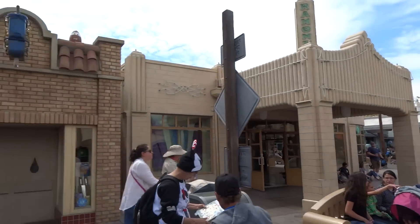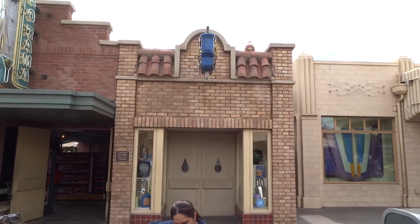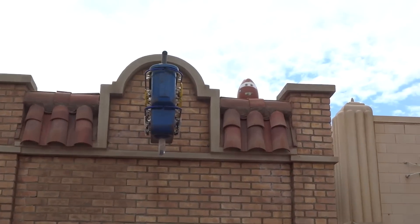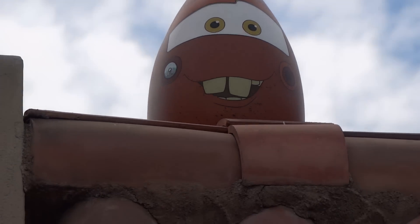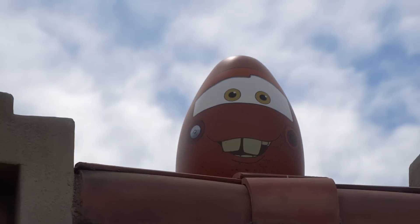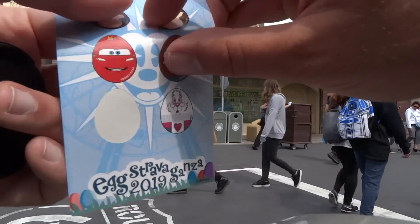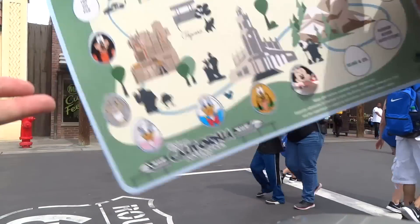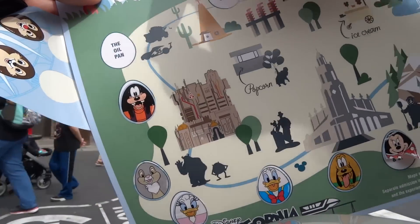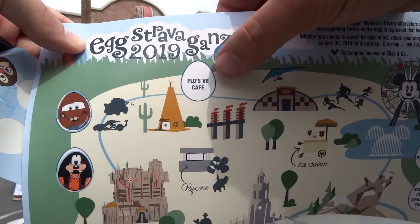We're here in Cars Land, and here is the oil pan right in front of me. Up at the top, on the roof, is our Easter egg for this spot — and it's To-Mater, right there. Easy enough this time. Here's our To-Mater sticker; we peel it off and put it where it says the oil pan. Next is Flo's V8 Cafe, right down the street.